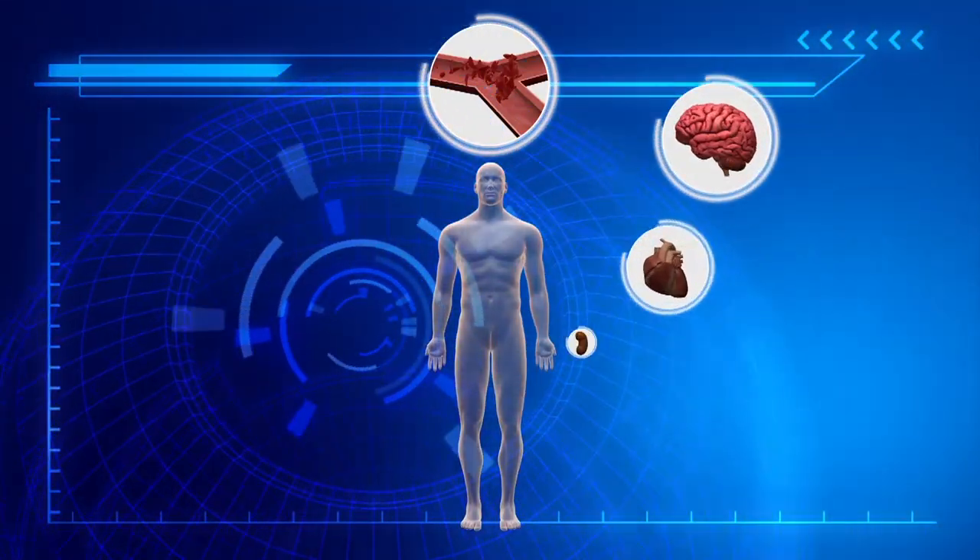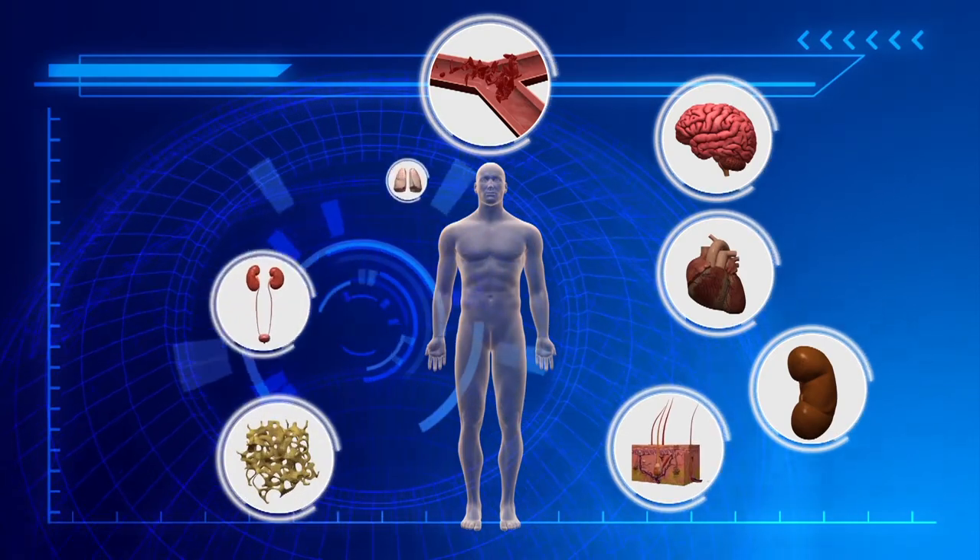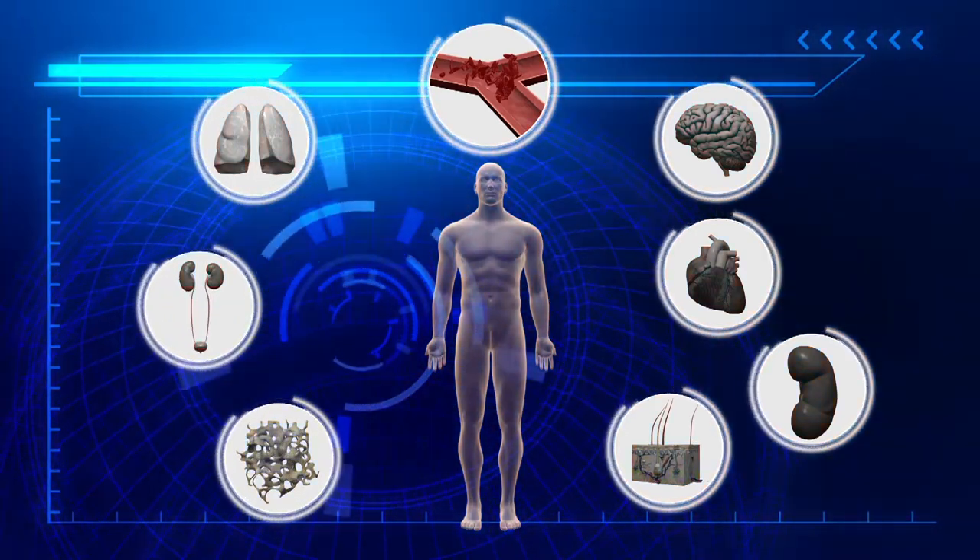Anemia causes various organ damage over time, affecting the brain, heart, spleen, lungs and kidneys, as well as the skin and bones.